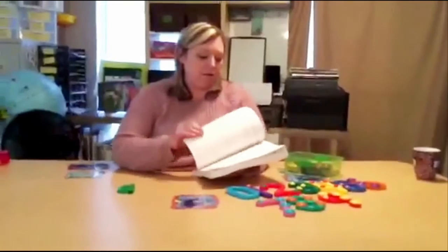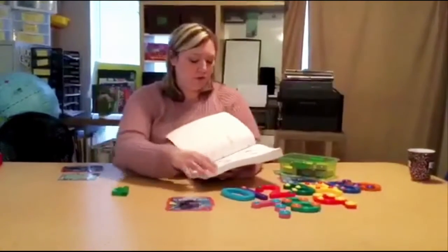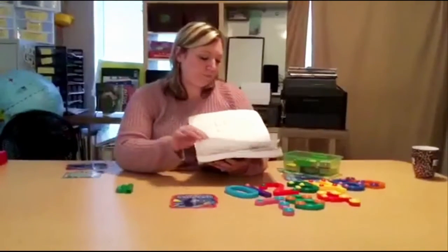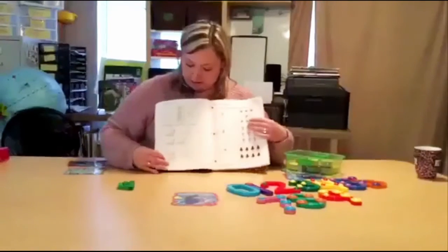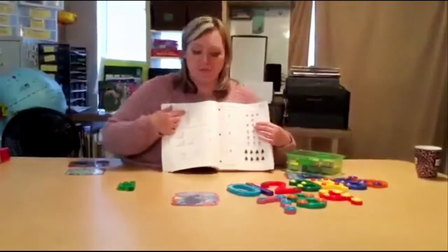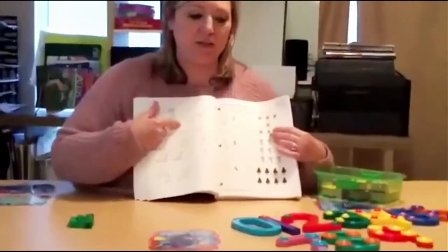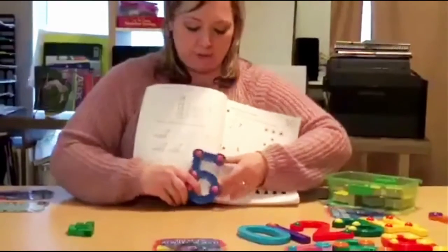When you do Math-U-See they will use blocks and counting, and the way I take that further is my daughter may not always know what that number says, so to help her she could do her Touch Math.